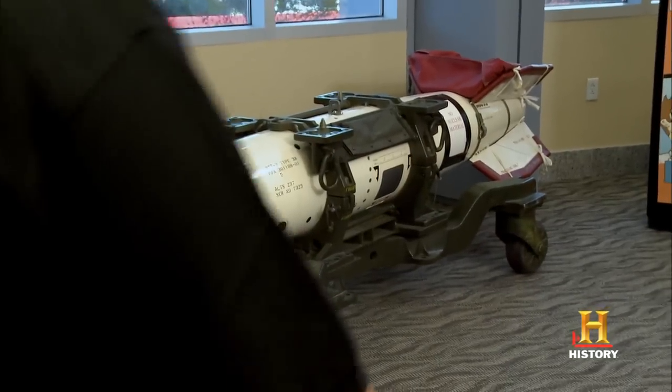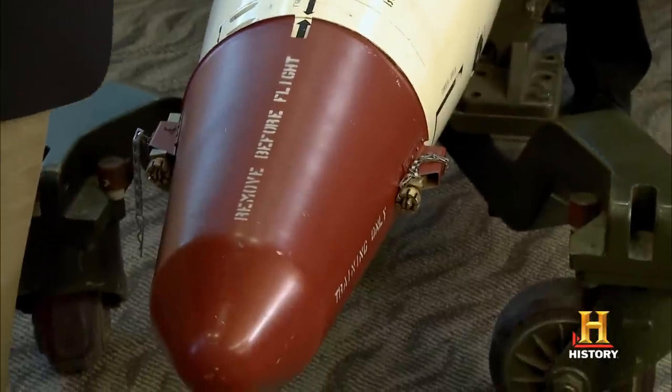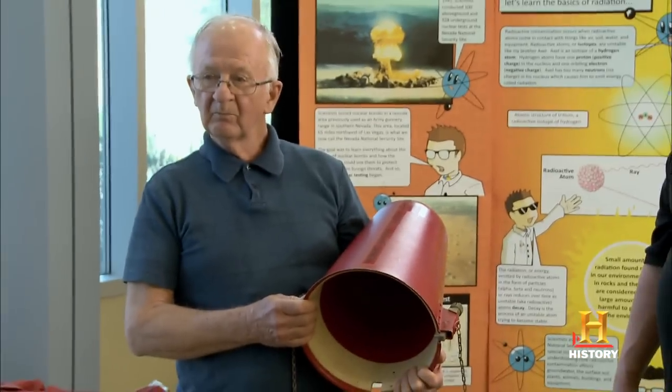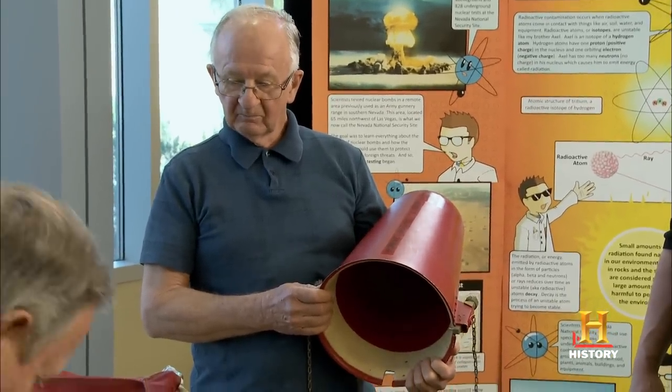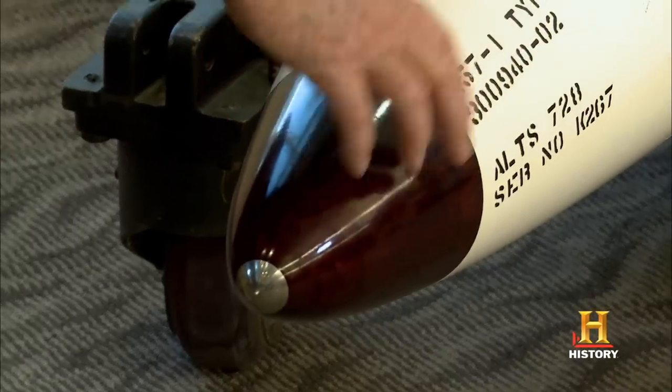This is a B-57 tactical nuclear weapon. They had to cover it and protect it while it was on the ground getting ready to be loaded, because it's pretty easy to run into something. This is a composite nose cone, and behind this was a radar altimeter. That's what would tell the bomb to trigger and to go off.